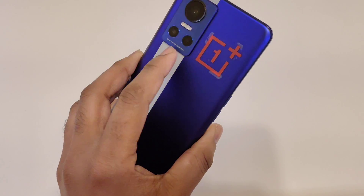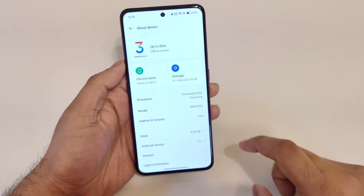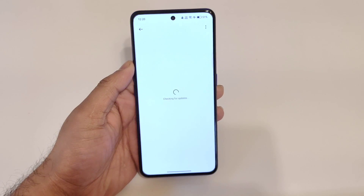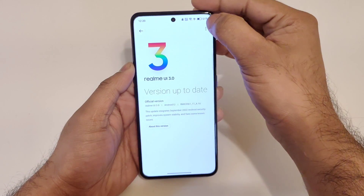This is the Realme GT Neo 3 device which the users will be able to receive the Android 13 beta version registration. Go to the About Device settings and click on Updates — you won't be able to see any updates there, but try clicking on the three dots.